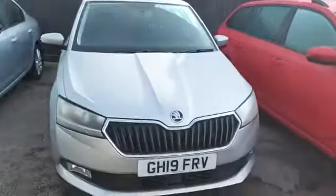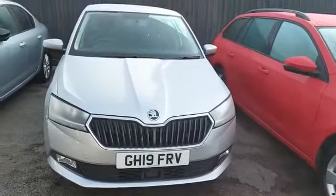It is a gorgeous car. If you're interested, please contact us at Letchworth on 01462 676 999. My name is Tara and I look forward to hearing from you.